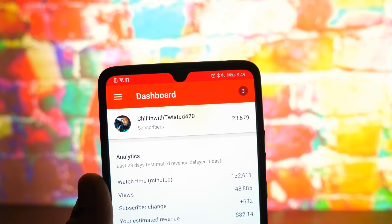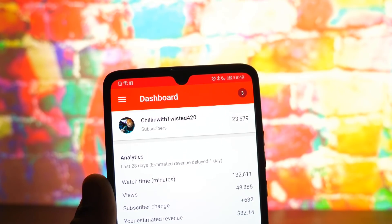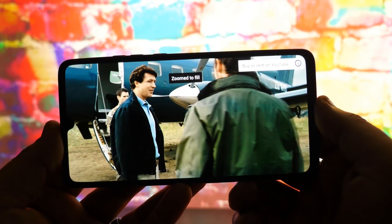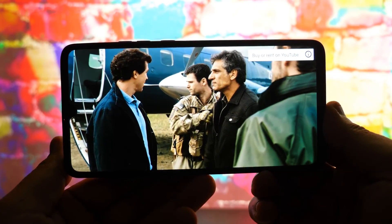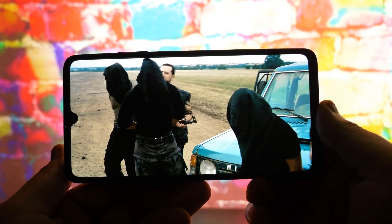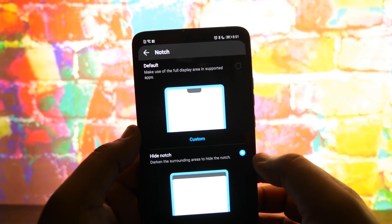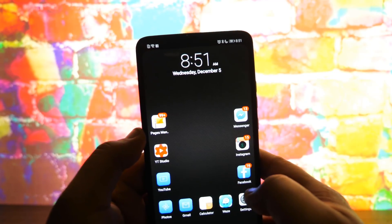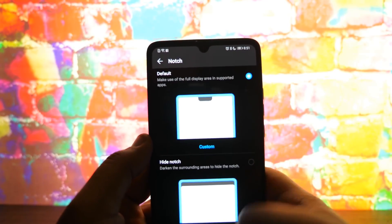Number four is the notch. This is just a little dewdrop notch — it's not as obtrusive as the Pixel 3 XL or the iPhone and some of the others — but it's a notch nonetheless, and it is somewhat noticeable, especially if you zoom in and go full screen. You do have an option in the software to put a little black bar up there, but you're losing some of that almost bezel-less full-screen effect. I've tried to stay away from notches, but I sacrificed it for such an awesome phone — still, I'm not too happy about the notch.